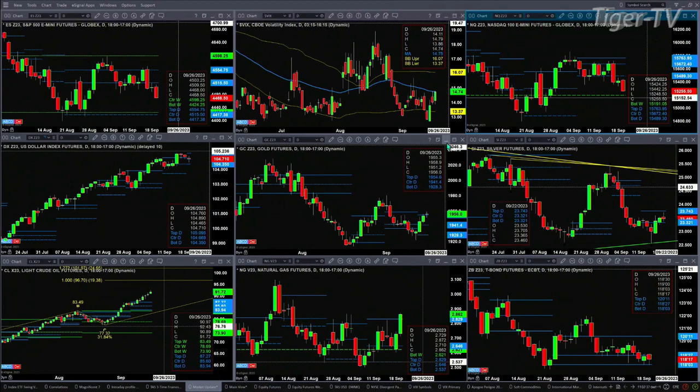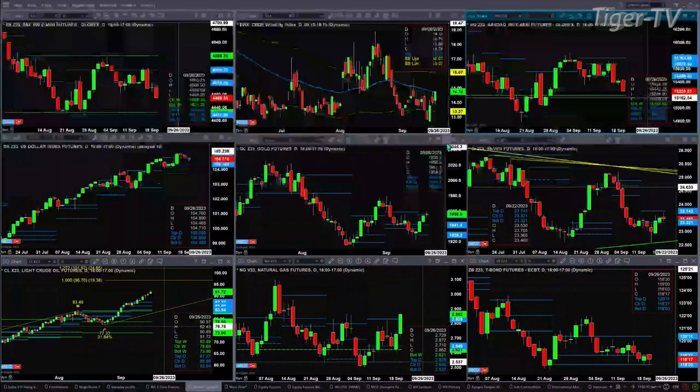We'll certainly want to take a look at the natural gas setup during the Trader's Edge Show. And the 30-year Treasury is just consolidating between profile support down at 118.03 and resistance at 120.11.